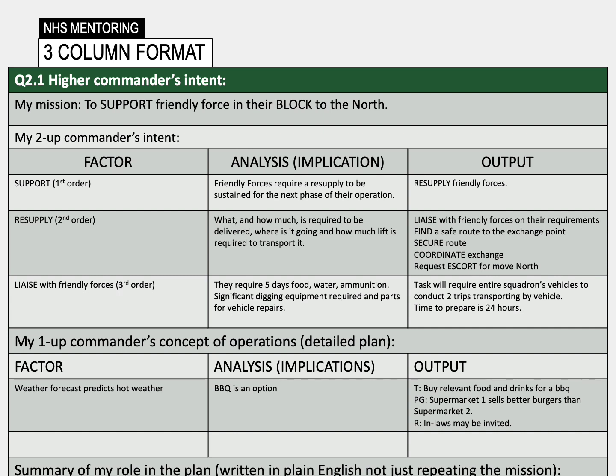The three column format is beneficial in a number of ways. As highlighted, it can aid breaking down a problem set into tangible outputs. It can also build confidence in a leader's decision making by acting as a record of their thought process. It allows easy changes to be made should the situation require it, and can be easily understood by others.